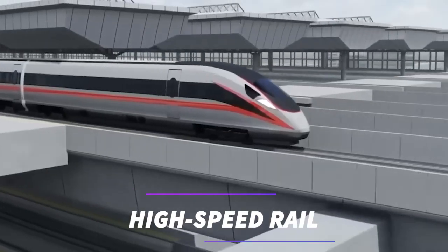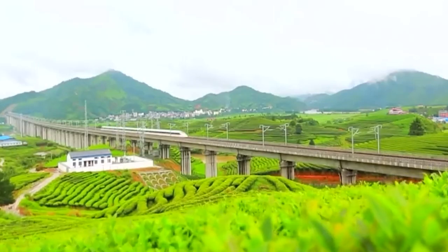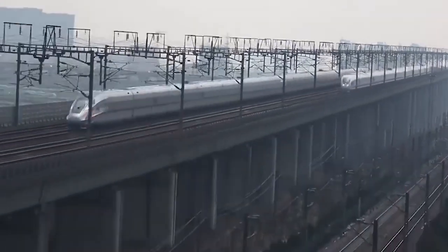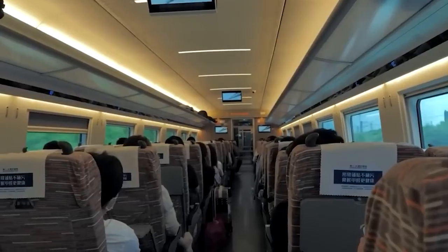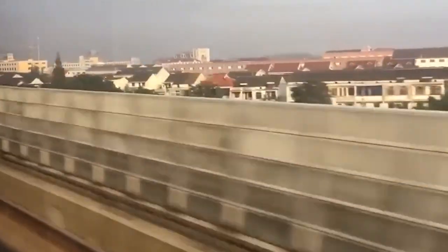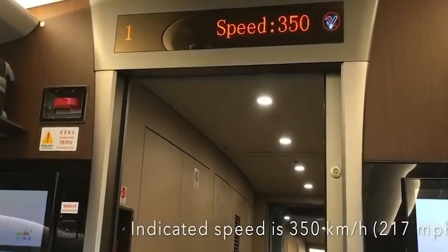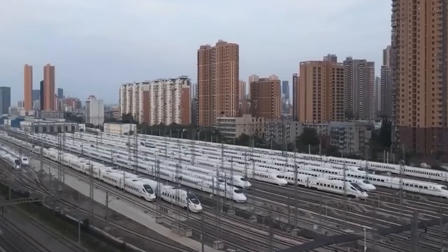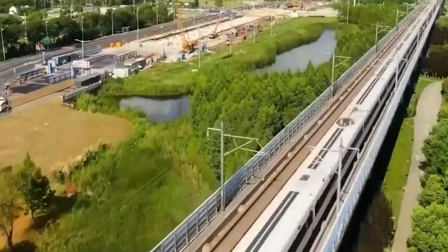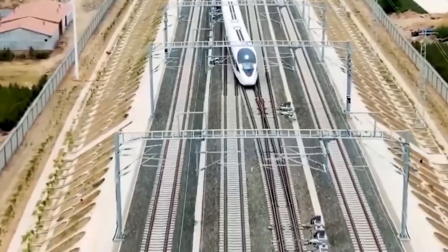High-speed rail systems have rapidly emerged as a preferred mode of transportation in many countries around the world. These advanced rail networks provide fast, efficient, and environmentally friendly travel options, connecting cities and regions like never before. The development of high-speed rail has been made possible through significant technological advancements. Cutting-edge engineering techniques such as advanced track design, aerodynamic train shapes, and powerful electric propulsion systems allow trains to achieve remarkable speeds while maintaining safety and comfort.